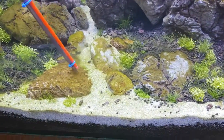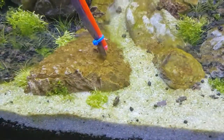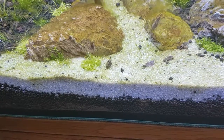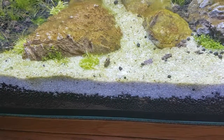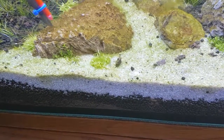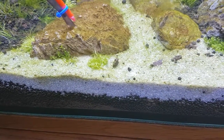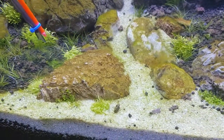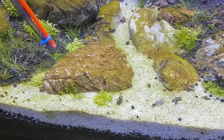This rock is plastered in this stuff. Clearing it will give those little Oto cats a little bit more room to get on to it and work their magic. I can't believe how much they've eaten already for such little fish.